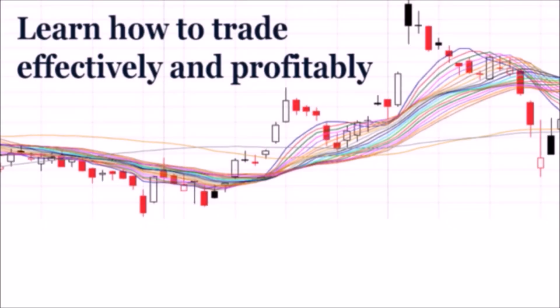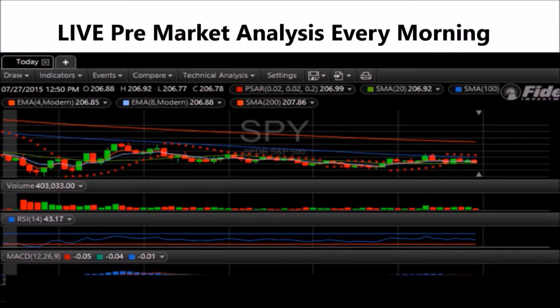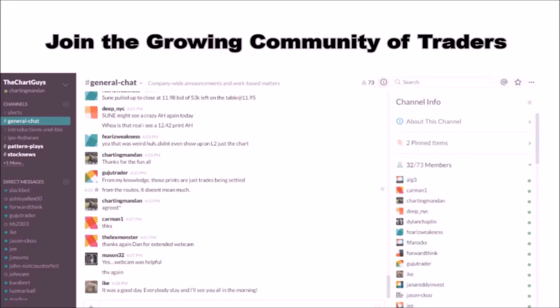Hey, I'm Chartman Dan. If you like this video, I encourage you to check out our website, thechartguys.com, home of technical analysis learning and education, where we broadcast live market coverage every morning, provide live chart consultation, and point out key levels on your favorite plays in our community chat room. Why not check out our free trial?